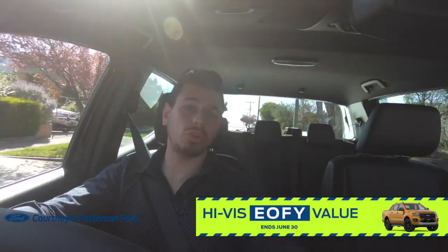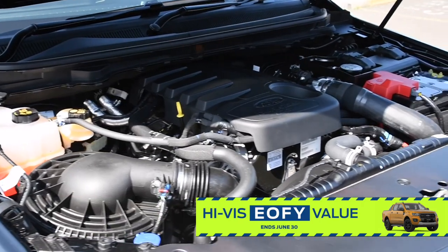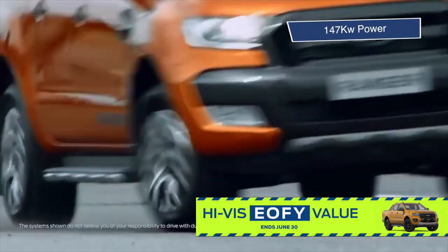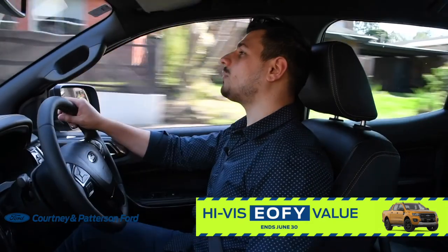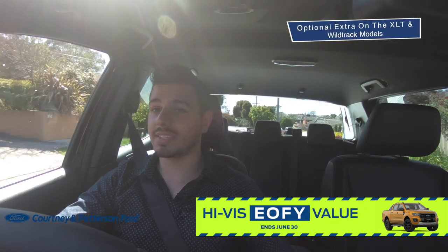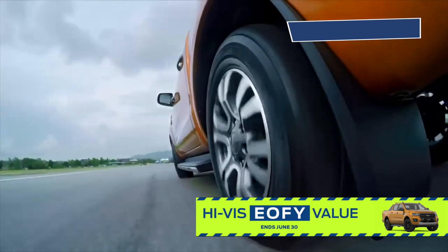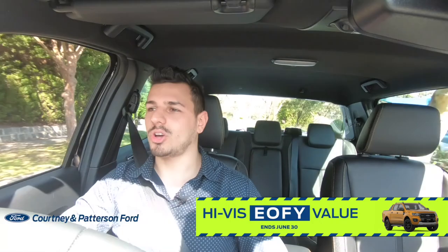Underneath the bonnet, you'll be spoilt for choice with either a 3.2-litre TDCi engine, which offers 1,355 kilograms of payload, 3,500 kilograms of max towing, 147 kilowatts of power, and 470 newton metres of torque. Or you've got the choice to upgrade to the 2-litre bi-turbo engine, which is an optional extra for the XLT and Wildtrak models, and is the same engine Ford have put into the Raptor. It cranks out 157 kilowatts of power and 500 newton metres of torque. So you can choose power or outstanding fuel economy.